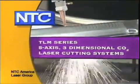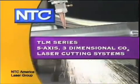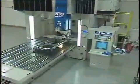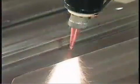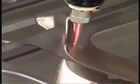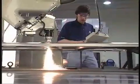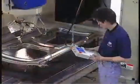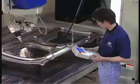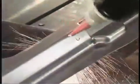NTC America Laser Group presents the TLM series of five-axis three-dimensional CO2 laser cutting systems. The TLM series of advanced five-axis CO2 laser systems with expanded versatility, higher speeds, and superior accuracy provide unsurpassed three-dimensional laser cutting performance. NTC, long the standard for laser processing quality and productivity, redefines speed, precision, reliability, and user-friendliness with the TLM series.